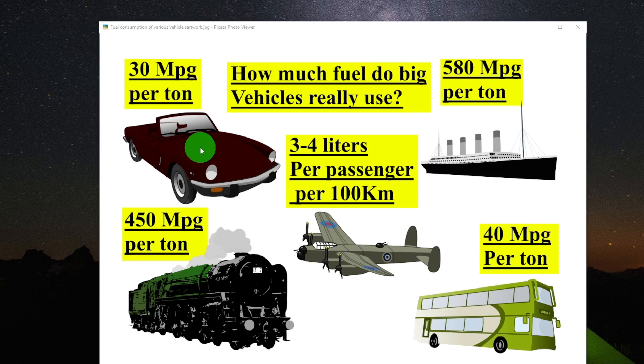Now it gets interesting — how much does a train use? Per ton, the average freight train gets 450 miles per gallon per ton. That's the fuel consumption of a freight train.